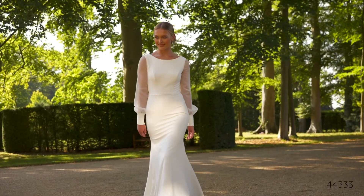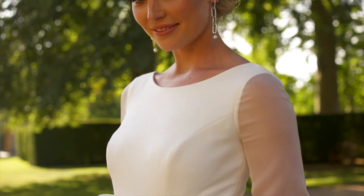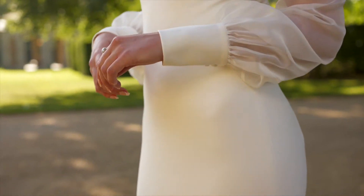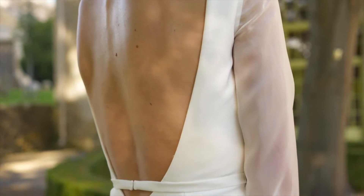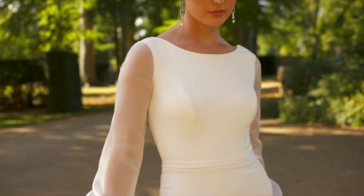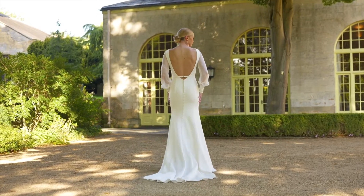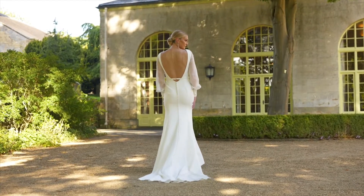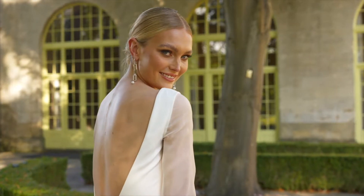Style 44333 is an incredibly chic stretch crepe fit and flare that exudes modern-day romance. The sophisticated Sabrina neckline is complemented with ultra-trendy organza bishop sleeves that are finished with stretch crepe cuffs. A detachable belt at the natural waist adds a subtle detail to the sexy low back. Jersey lining provides all-day comfort while covered buttons finish off the chapel-length train.